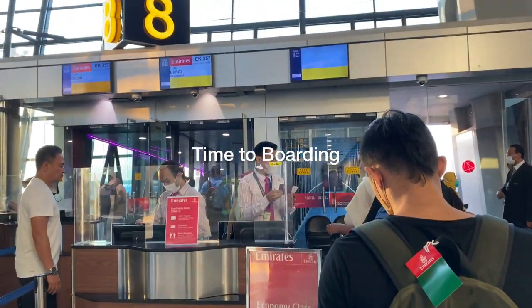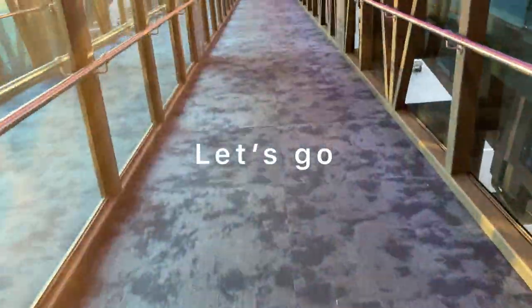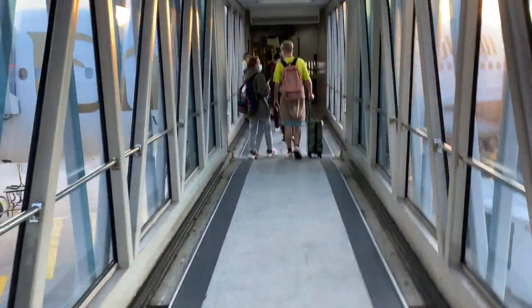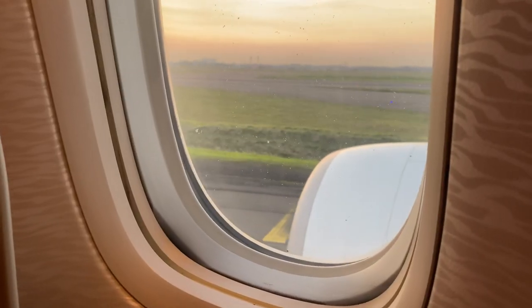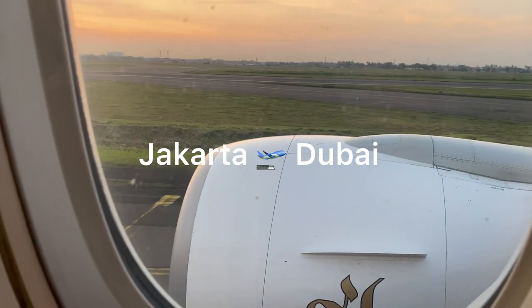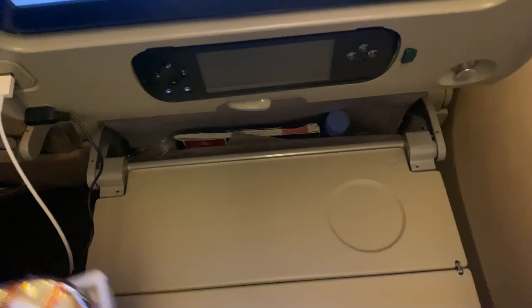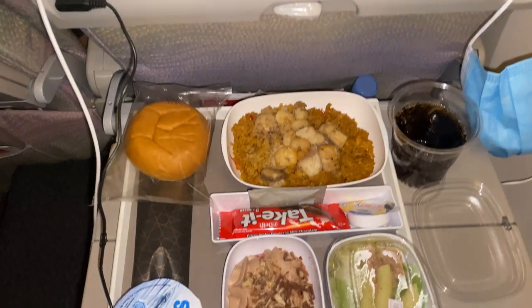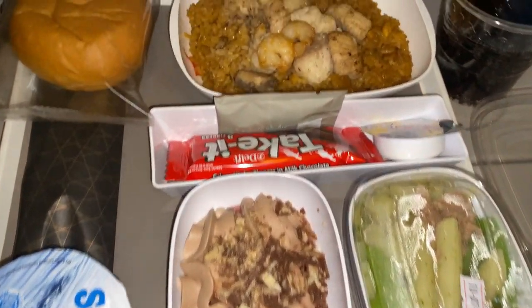Finally, time to board — let's go! I got two meals during this flight: once a heavy meal and once something lighter like bread or a snack, because I only have an eight-hour flight.